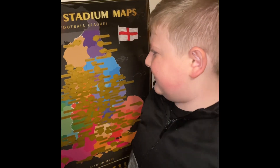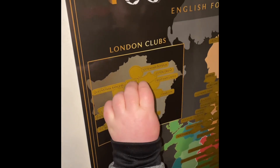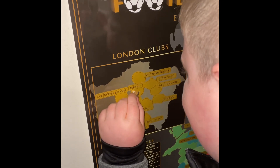I'm gonna start scratching off some of them now. I'm gonna start with Arsenal. This is after Tottenham so I don't know about it. Oh yep, this is Arsenal.